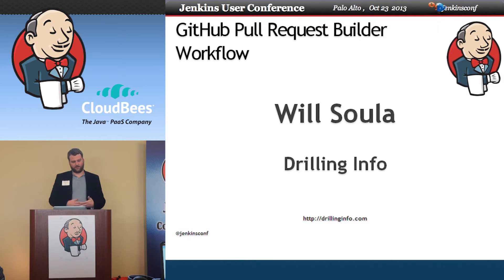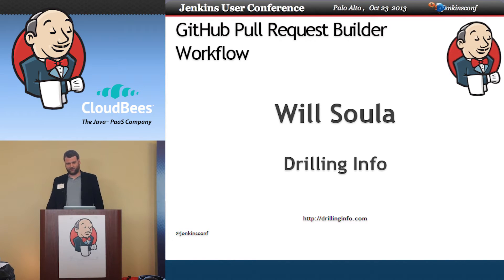Then I went to another company, Drilling Info, and they were using Git for their new platform. I was like, sweet, I can implement Gerrit here and get some pre-commit testing going. Well, I talked to the developers about it and they didn't like Gerrit — they wanted to use GitHub. But I was at the Jenkins user conference last year and overheard people talking about the GitHub pull request builder that had just come out, and that's when a light bulb went off.